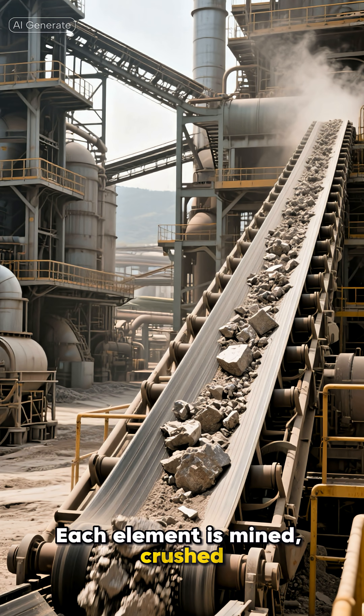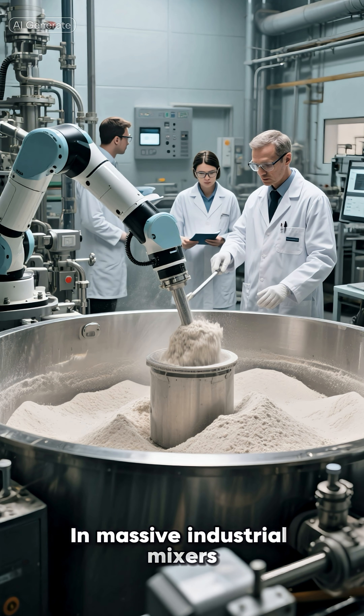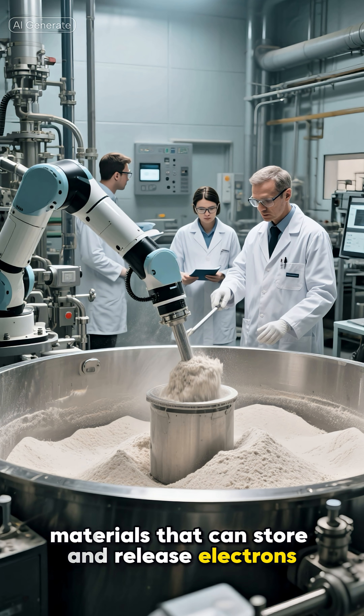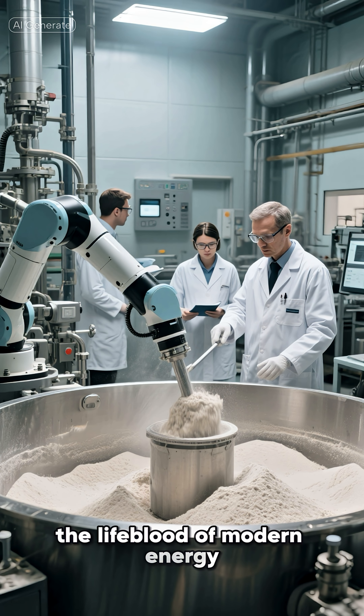Each element is mined, crushed, and purified into fine powders. In massive industrial mixers, they're blended with exact chemical formulas. The result: materials that can store and release electrons — the lifeblood of modern energy.